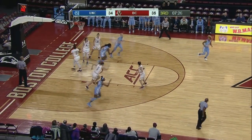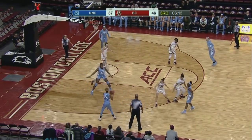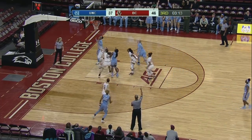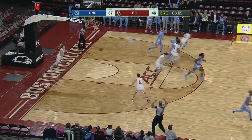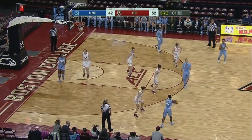Jalen Murray hits a two. The Tar Heels are averaging 80 points a game, so they're a team that can score and score quickly. Eagles left Key alone and she makes them pay, off the screen. First double-digit lead for BC.